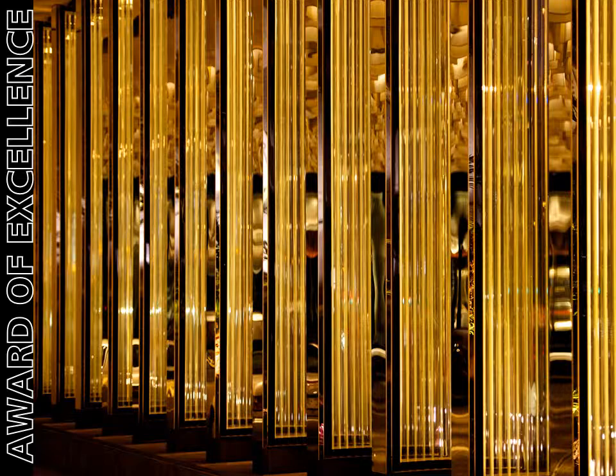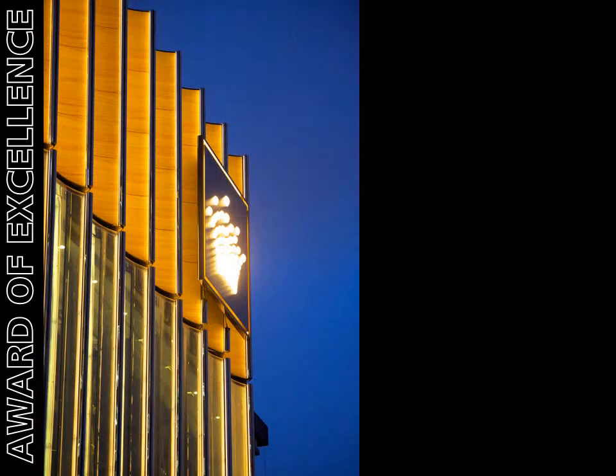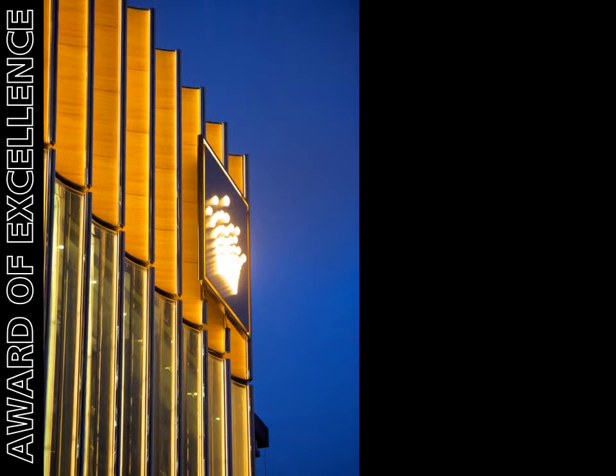If only every project could have this level of lighting integration. The nosing system is designed to avoid any direct view of the light source, yet delivers light to the adjacent glass and sandstone.